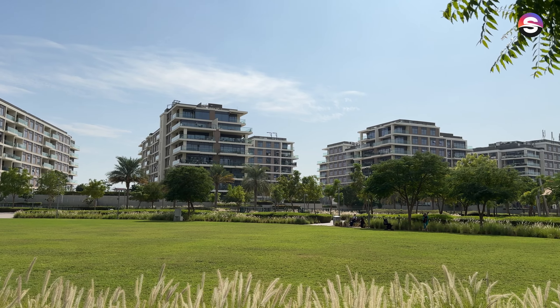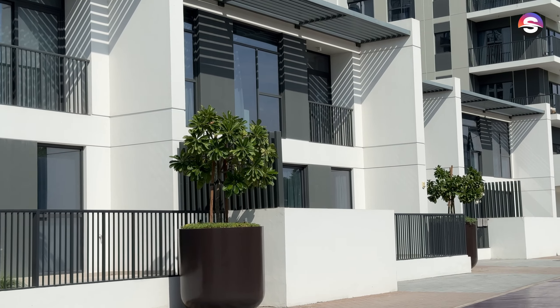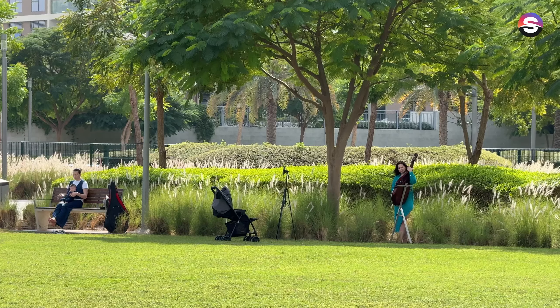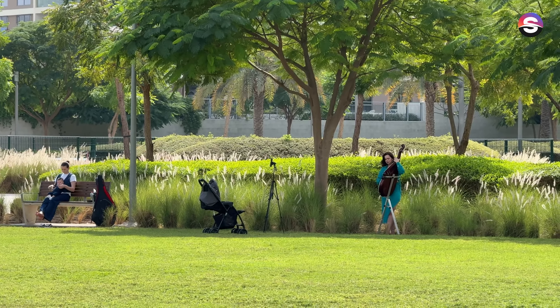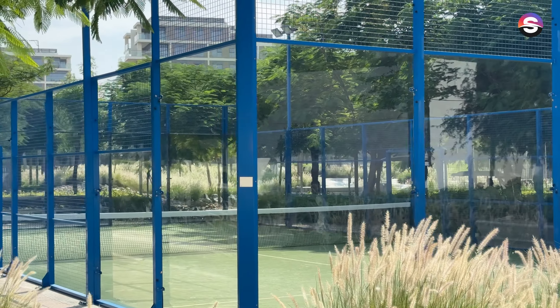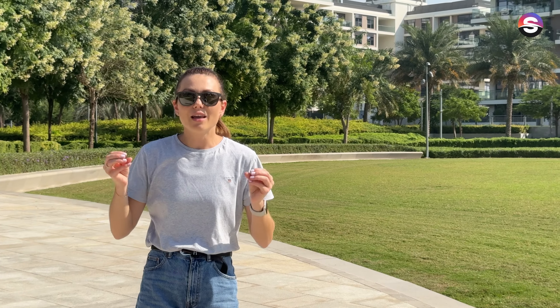I want to immediately note the unique architecture for Dubai. As you can see behind me, these are residential buildings with apartments, and they are not the huge, very tall towers that everyone usually imagines when talking about Dubai. In Dubai Hills it's quite low-rise residential buildings, also a lot of villas and townhouses. This community is very cozy, calm, and great for everyone who loves sport, outdoor life, and is good for those with kids and pets.